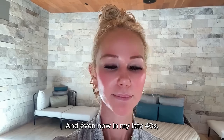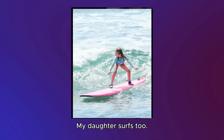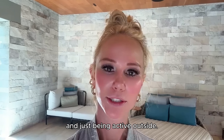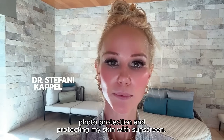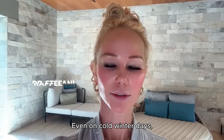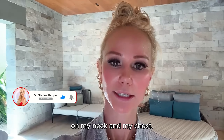Even now in my late 40s, I live on the beach — my son's a competitive surfer, my daughter surfs too. I'm in the sun a lot watching them surf, playing beach volleyball, and being active outside. But I've always maintained photo protection, wearing sunscreen every day, rain or shine, even on cold winter days — on the backs of my hands, my neck, and my chest.